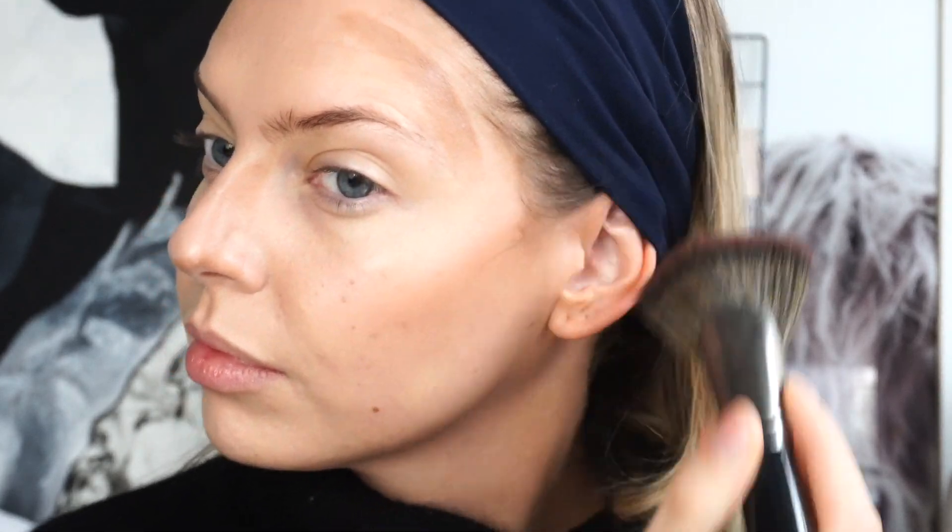I'm going to add a tiny bit of contour. This is the Westman Atelier Trace Face Contour Stick in the shade Biscuit. And this is the Morphe E5 — it's like a pretty densely packed fan brush. Love it for cream products.